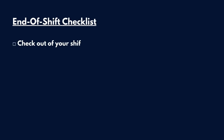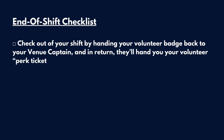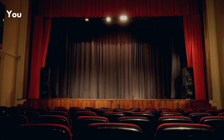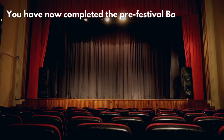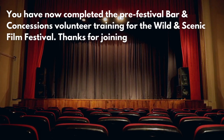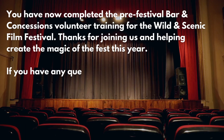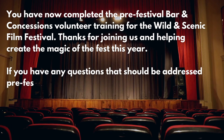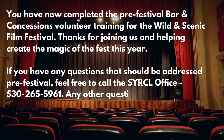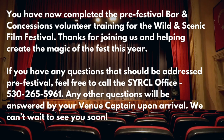End of Shift Checklist Continued. Check out of your shift by handing your volunteer badge back to your venue captain, and in return they'll hand you your volunteer perk ticket code, which can be redeemed online at wsff.eventive.org for a free film session. You've now completed the pre-festival bar and concessions volunteer training for the Wild and Scenic Film Festival. Thanks so much for joining us and helping create the magic of this year's Film Fest. If you have any questions that should be answered pre-festival, please feel free to call the Circle office at 530-265-5961. Any other questions will be answered by your venue captain upon arrival at the venue. We can't wait to see you soon!